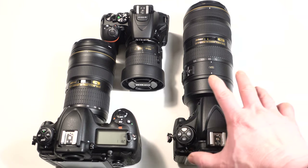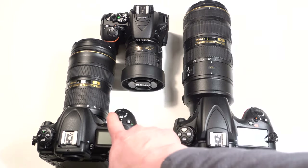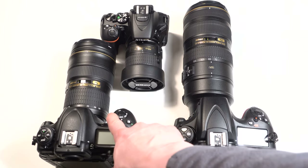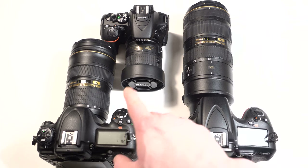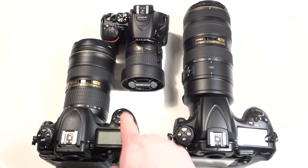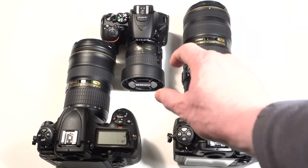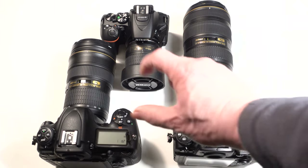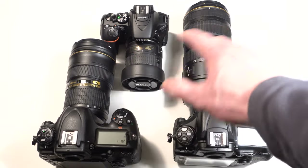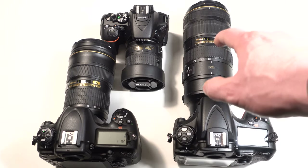Full frame cameras also generally have more robust construction, better ergonomics, and weather sealing — although the D500 is changing that, being a crop sensor with construction actually better than the full frame D750. Generally the physics of the larger sensor is going to win out for the most part, but the advantages are not as great as I originally mentioned in my video five years ago.